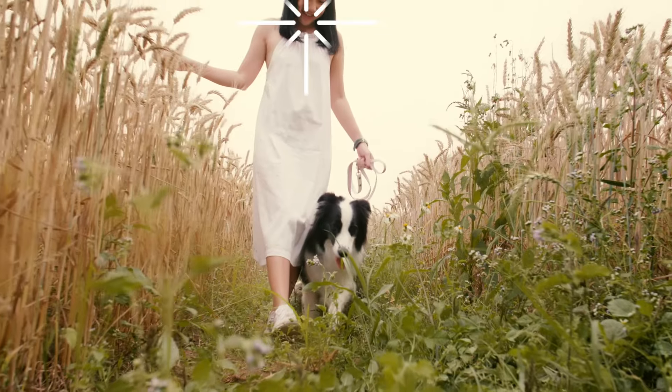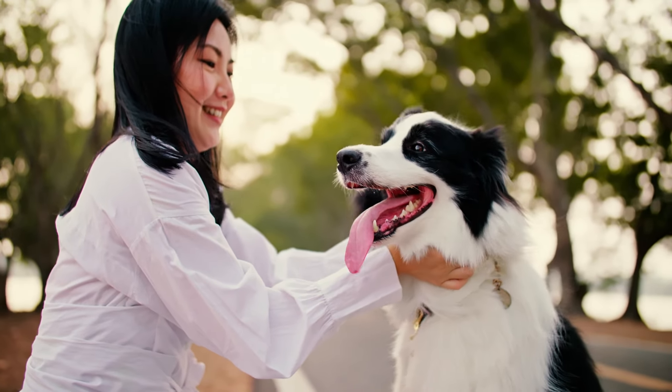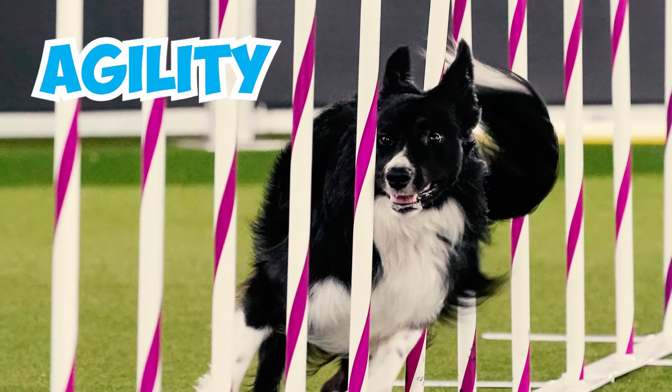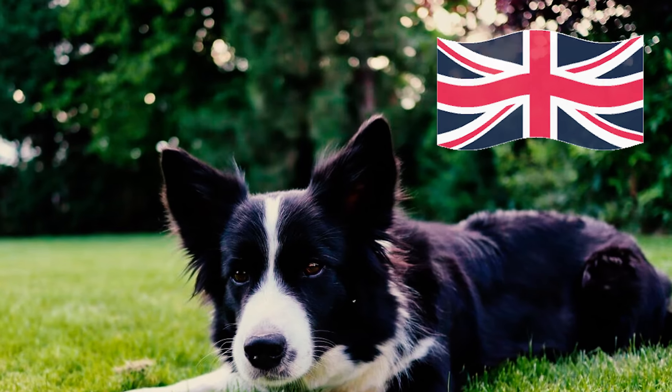Number eight: many collie enthusiasts don't like using border collies as show dogs because they worry that focusing on looks might make them less skilled at working. Border collies can participate in other events like agility, obedience, and tracking, but these dogs don't have to match appearance standards like show dogs.